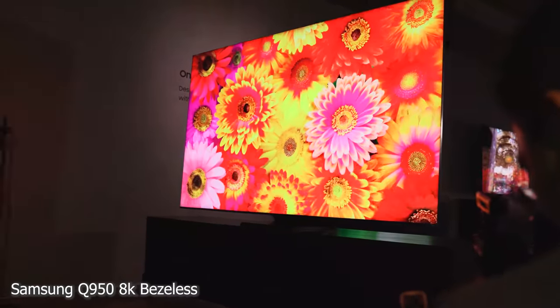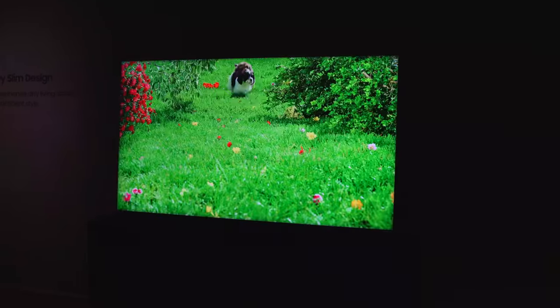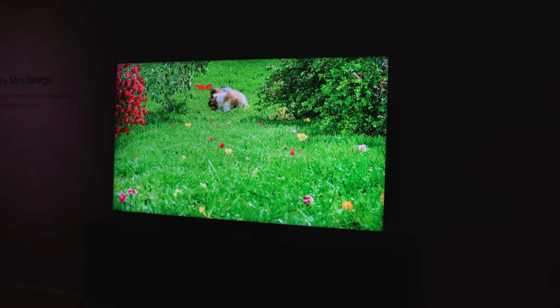Starting off first is Samsung — they came in with a lot of cool devices this year. First off is the Samsung Q950 8K bezel-less TV. The bezels are so thin, and this thing packs a really good sound system as well. The picture quality at 8K is really, really good — I can't wait to get my hands on this TV set.